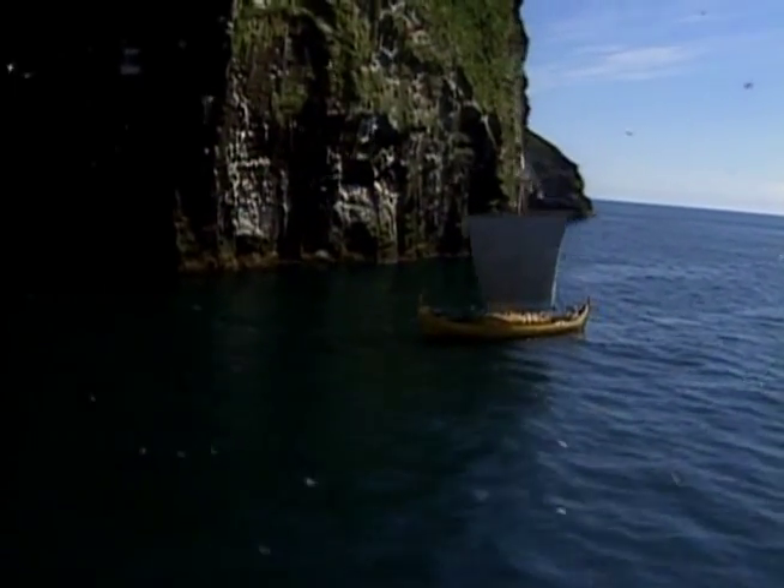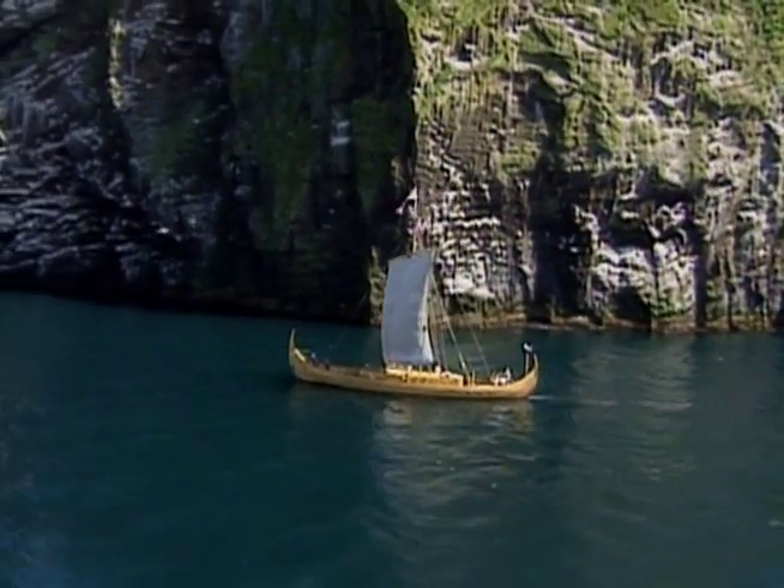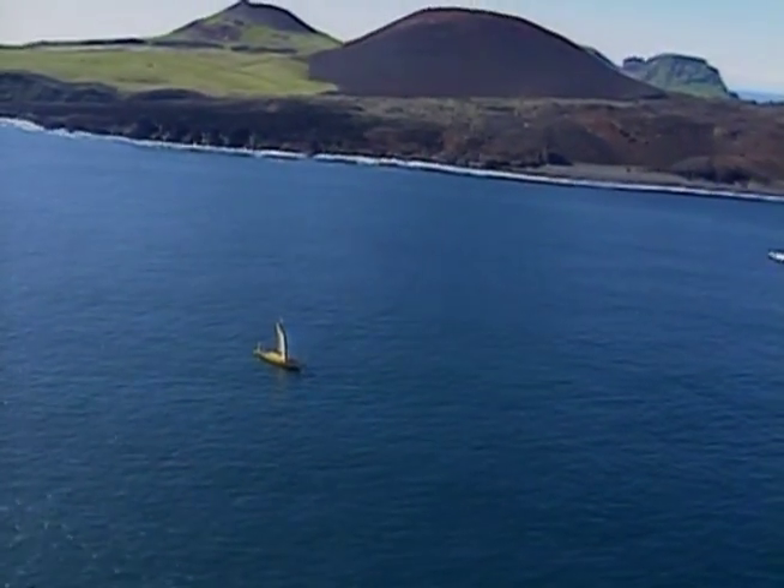The westward and northward expansion of the Viking Age, from around 800 to 1300 A.D., was made possible largely because of the ocean-going ships developed in the north.